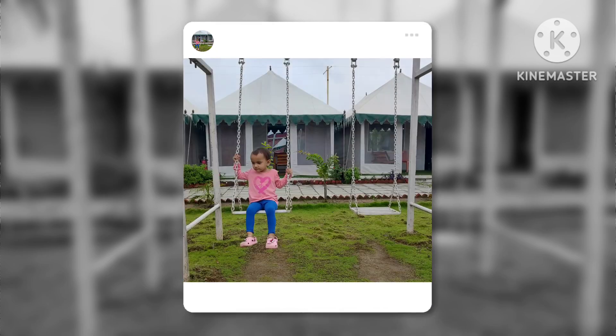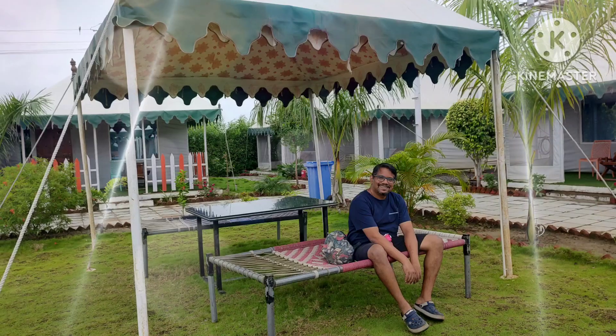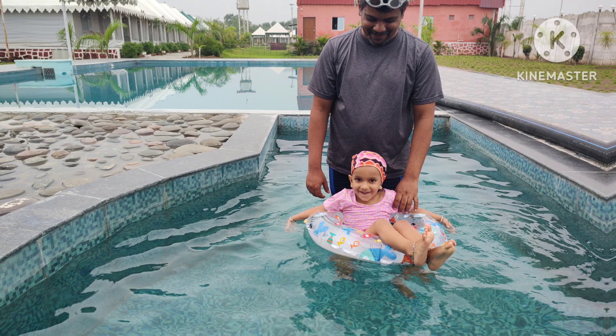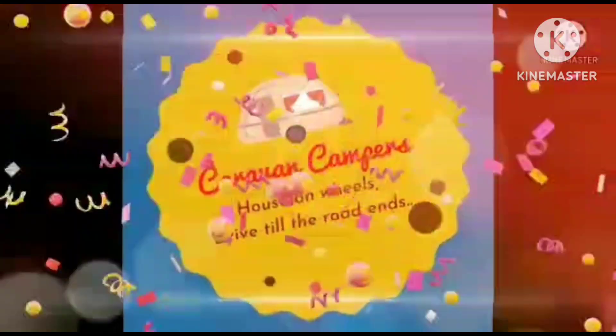We had just a one-day stay at this resort. We checked in, had some rest, and immediately went to the Statue of Unity at around 10–11 AM. I'll be providing the entire two-day itinerary that we had. On the second day, post checkout, we covered the remaining attractions of the Statue of Unity.